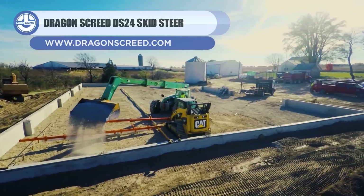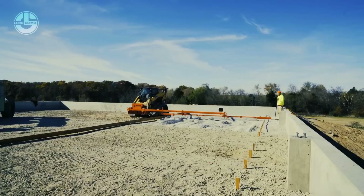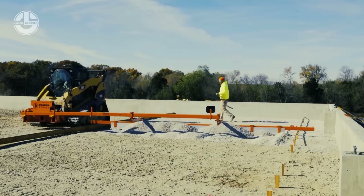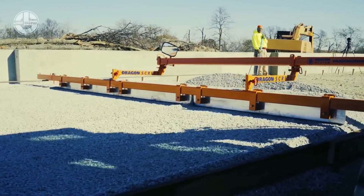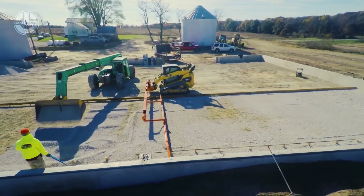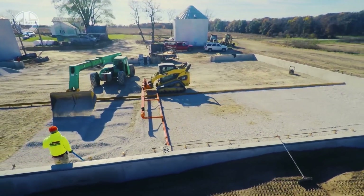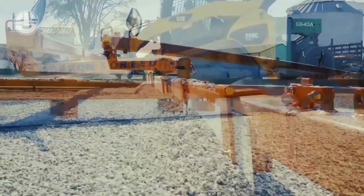This revolutionary screed system drastically reduces labor work. It is the only machine on the market capable of leveling both subgrade and concrete — it drags, floats, and vibrates concrete with every pass. Compared to traditional screed systems, the DS24 can level in a fraction of the time. Its adjustable attachment enables screeding with precision depths.